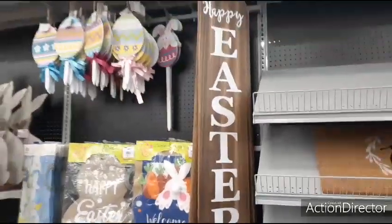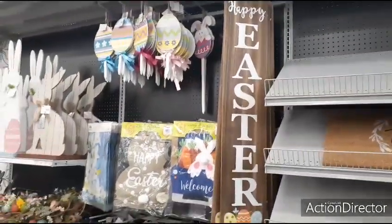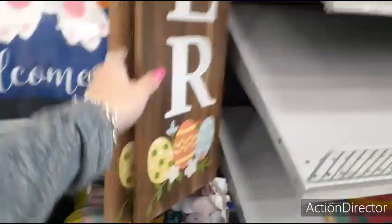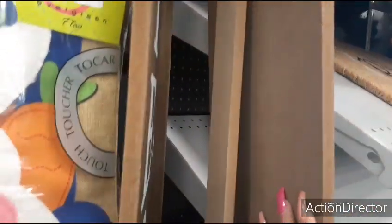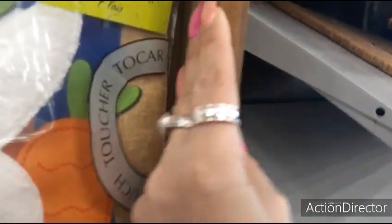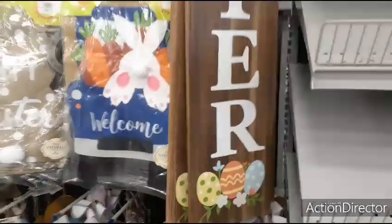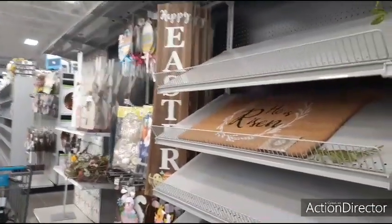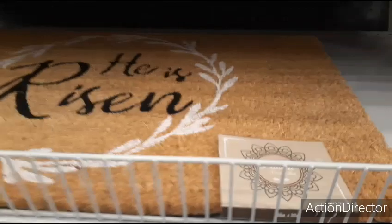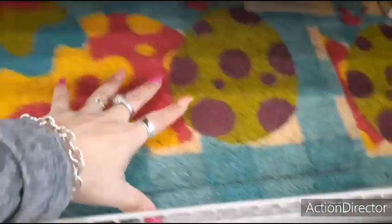Here they have 'Happy Easter' — see, it's very tall — with little eggs at the bottom. $29.99. I'm going to kind of back up so you all can see what I'm seeing. 'He is Risen' — $12.99. These are all going to be $12.99. This one's broken, which is too bad. Love the eggs. 'Happy Easter.' They're cute.